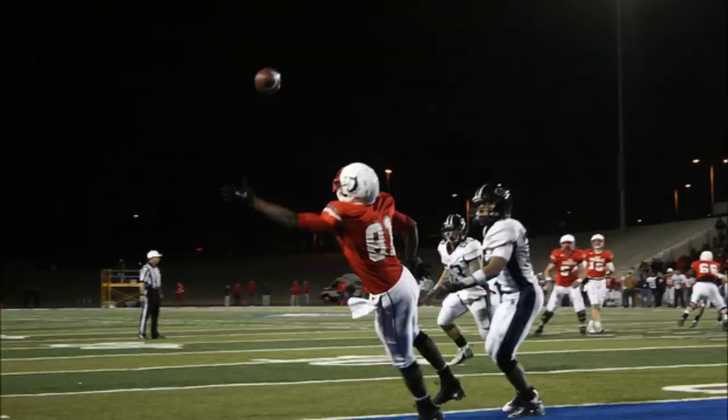From the 12-yard line, Dowson in the shotgun, takes the snap, looks, pressure from the backside — he's got Johnson open, touchdown! Jamal Johnson coming out of the backfield. They set the blitz, and Johnson just leaked out in the flat on the right side, and Dowson hit him in stride into the end zone for the touchdown.